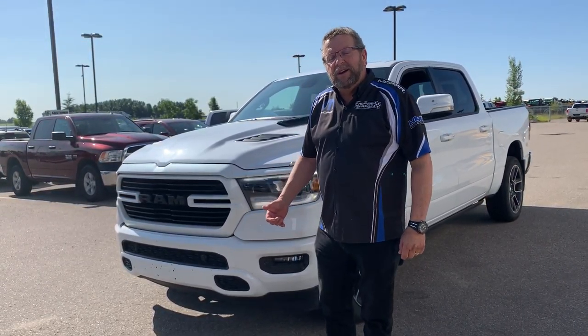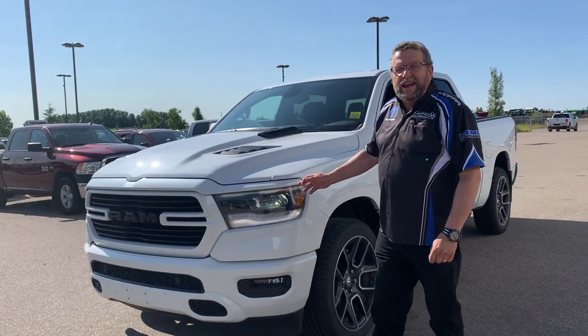Hey everybody, Steve McPartner here from Mountain View Dodge. What do I have here? A beautiful 2019 Sport.